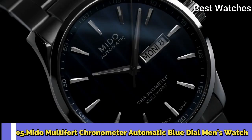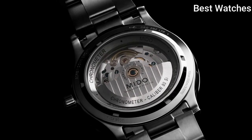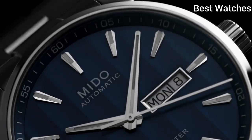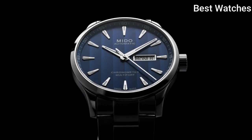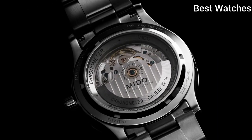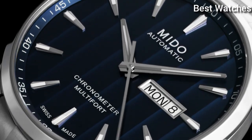Number 5: Mido Multifort Chronometer Automatic Blue Dial Men's Watch. Stainless steel case with a stainless steel bracelet, fixed stainless steel bezel, blue dial with luminous silver-tone hands and index hour markers. Dial type: analog, automatic movement, scratch-resistant sapphire crystal, screw-down crown. Case size: 42mm, case thickness: 11.99mm, bandwidth: 22mm, foldover clasp with a push button release, water resistant at 100m.